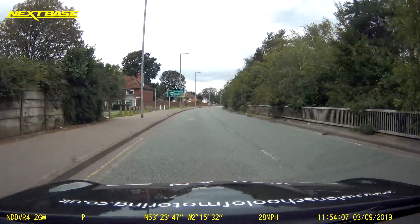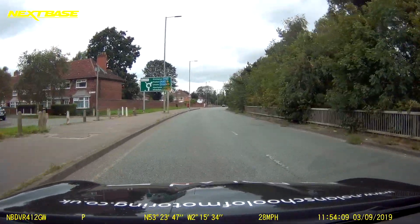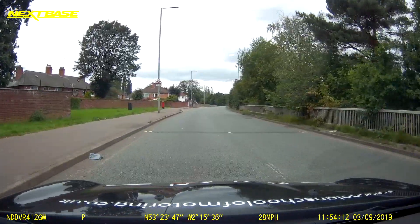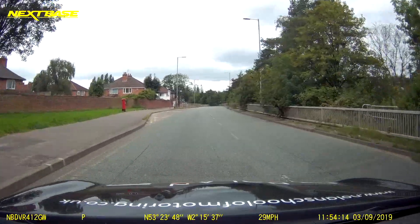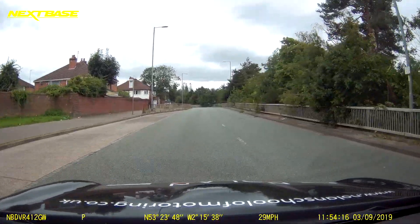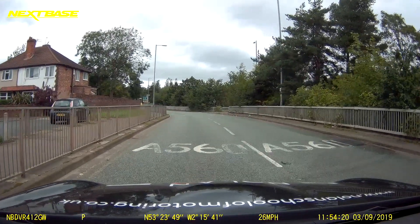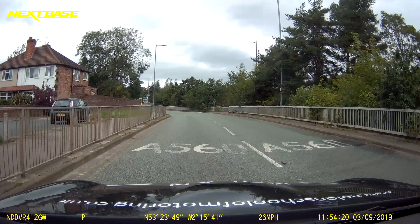At this roundabout we are going to follow the traffic signs for Chester. As we look at the traffic sign we can clearly see it's past the 12 o'clock, which means it's a right turn. Now we're going to use the left lane to make a right turn at this roundabout. On some roundabouts you can use the left lane to make a right turn, but only if the road markings or traffic signs say so.